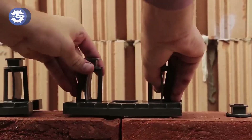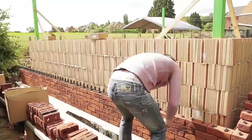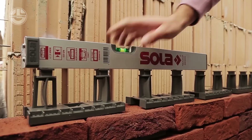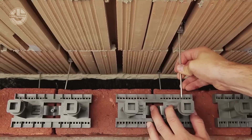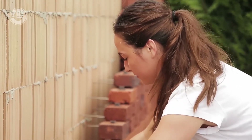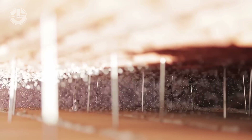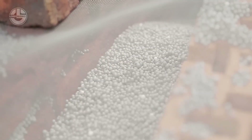Facade Click is an innovative building system featuring a unique locking mechanism that holds bricks together securely without the need for mortar. Think of it as a sophisticated giant Lego set for builders — just align, click, and you're done. This ensures faster, cleaner, and more efficient construction. Facade Click also enables the use of insulation within the wall structure, significantly enhancing thermal efficiency. Your building stays warmer in winter and cooler in summer, reducing energy costs.